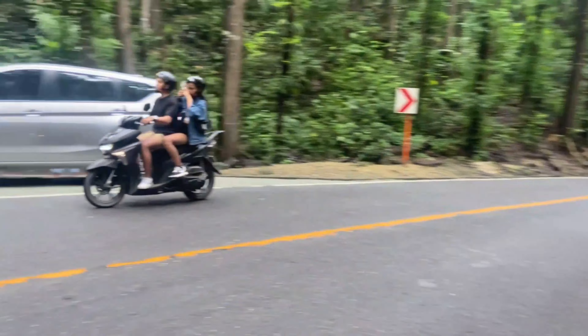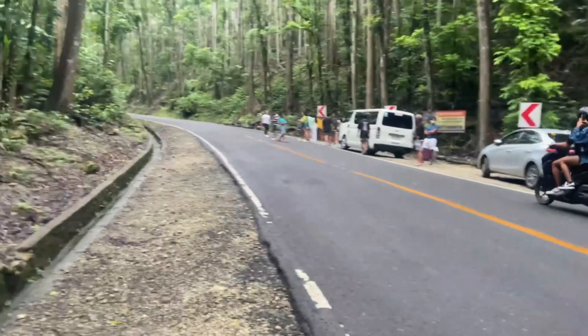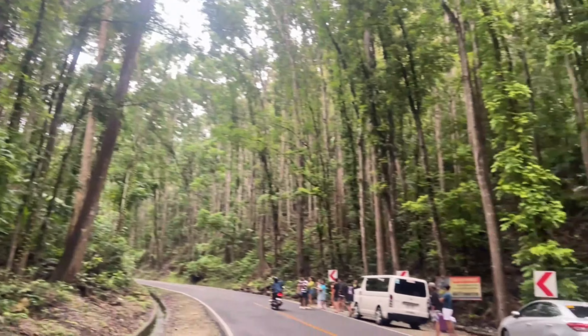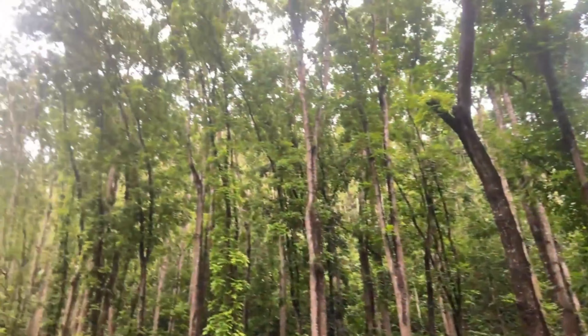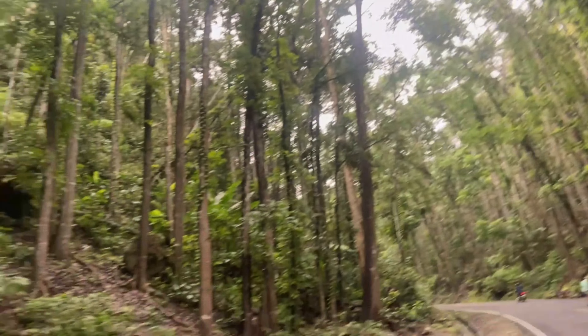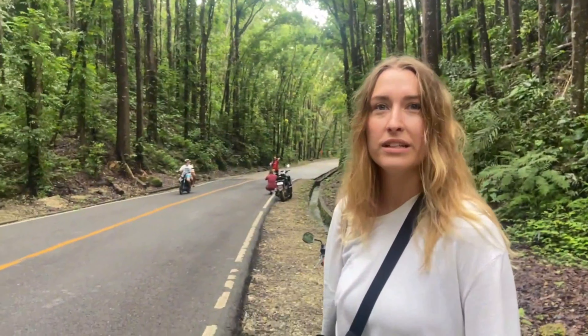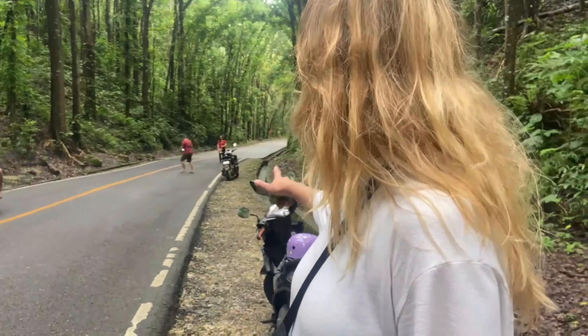Yeah, people drive slowly, they're cautious. It's very nice — the trees are very high. I don't know what kind of trees these are, but they're beautiful. It's kind of hard to take a picture with only yourself in it though — no chance.